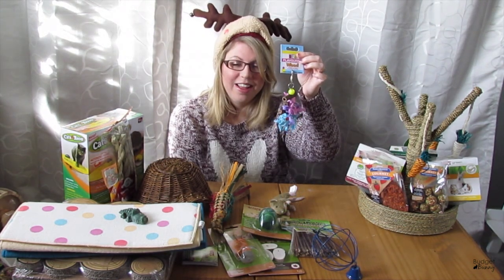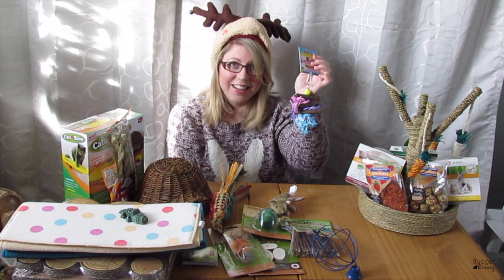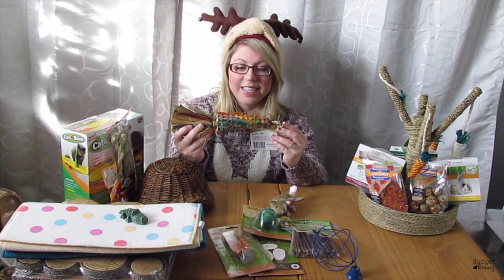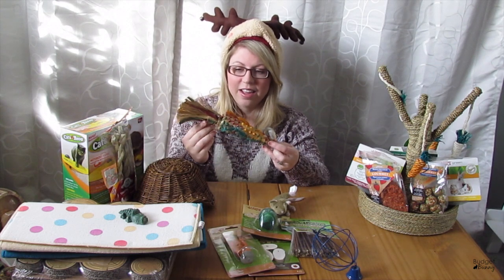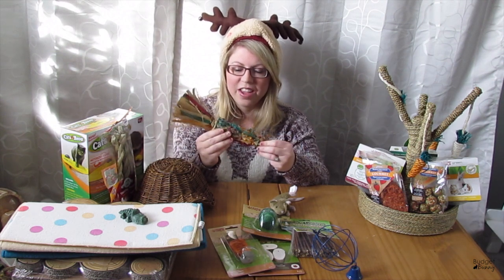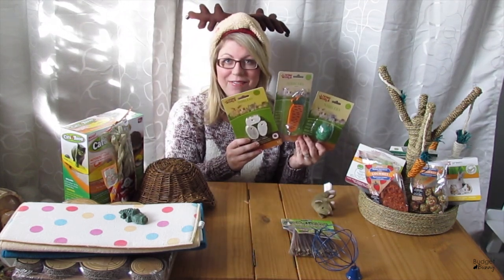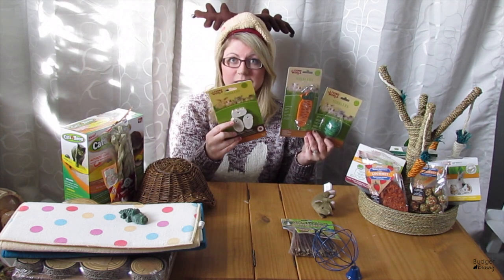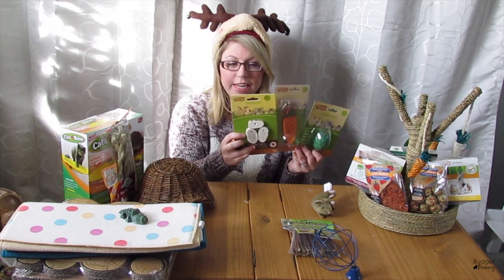This adorable toy for Ella you would have seen in a previous thank you video — it came from the lovely Kate, and I know Ella is just going to love it. We also have a Living World Nature's Treasure all-natural bird toy for Ella. She loves to shred and play with little bits, so this will go into her cage. Next are these Living World Nibblers going to Scarlet — they have little holes in them, so they'd be perfect on a kebab skewer or strung up and hung off the cage.